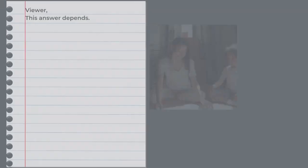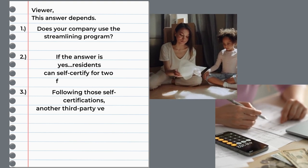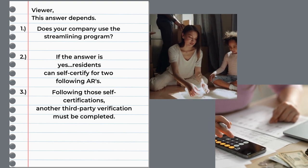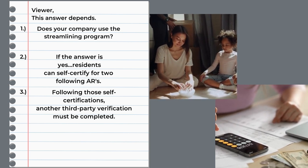The answer is it depends. You have to do a move-in third-party verification for assets when the applicant moves in and becomes a resident. If your company has chosen the streamlining program, once you've done that first one, the resident can self-certify for two additional ARs. And then you have to recertify through a third-party again on the third verification.